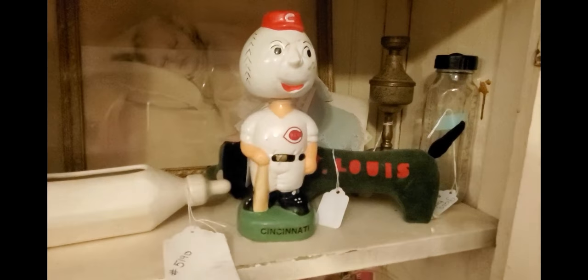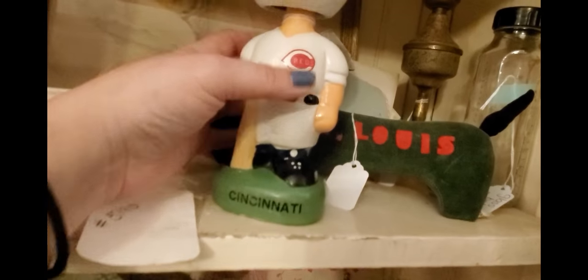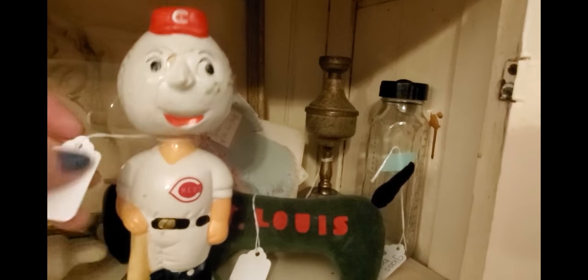This Cincinnati Reds chalkware figure — his face has been glued back together but he's still a really neat piece of chalkware.